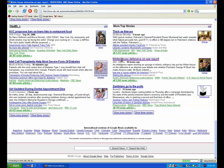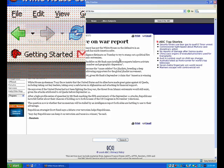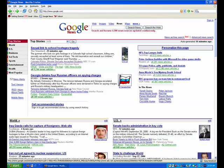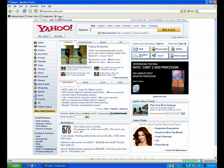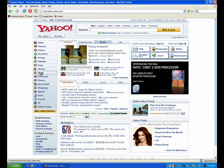Eye Point provides a pointing technique which does not overload the visual channel. In each step of the refinement process, the user's eyes are doing exactly what they were meant to do: looking at a target. The explicit activation by a hotkey or other triggering device ensures that Eye Point does not suffer from the MIDAS touch problem.